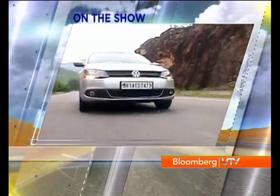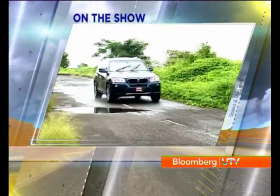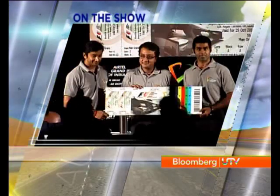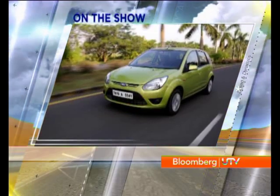This week on the Autocar Show, it's raining new cars. We bring you a test drive of the all-new Jetta and the all-new BMW X3. All the hot and happening news from the Indian F1 track. And as always, Hormuz brings you all the news from the industry.